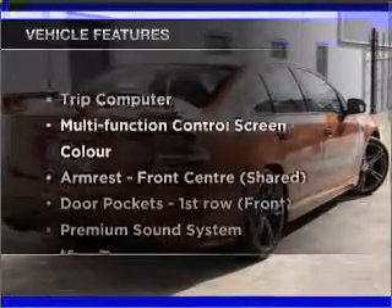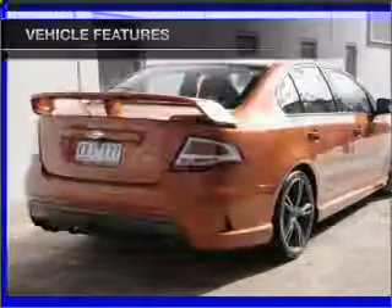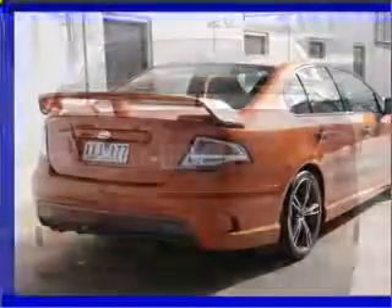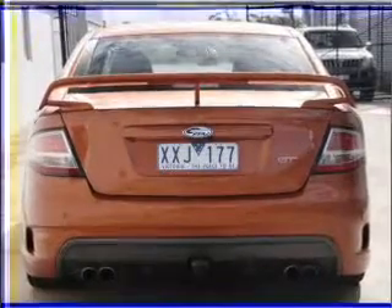Plus, enjoy these notable features that are included in this ride: cruise control, climate control, central locking, power windows, an alarm system, audio input for your iPod, and a CD stacker.